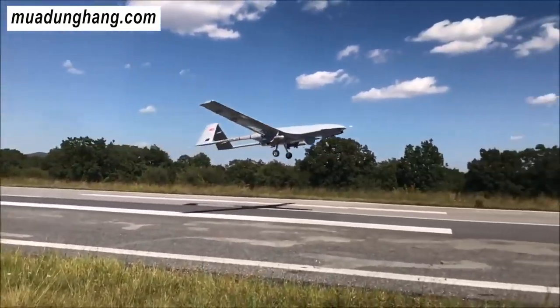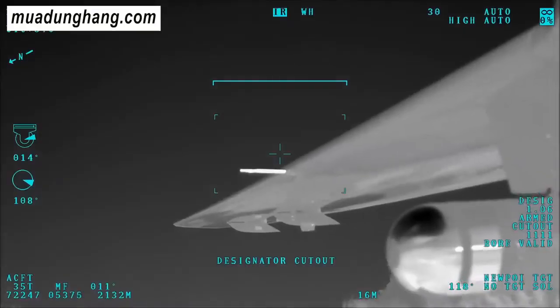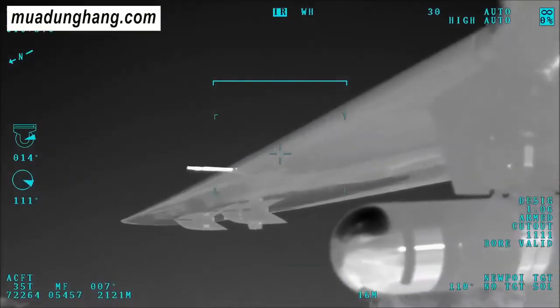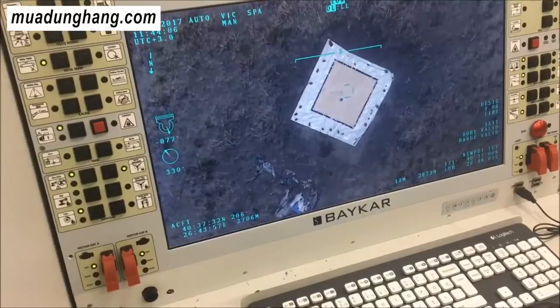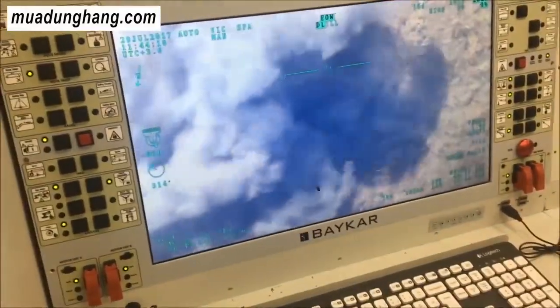Có vẻ như Nga gần như chắc chắn đang rút ra bài học từ cuộc xung đột ở Nagorno-Karabakh, khi lực lượng Azerbaijan sử dụng máy bay không người lái Bayraktar TB2 do Thổ Nhĩ Kỳ sản xuất, được trang bị vũ khí dẫn đường chính xác MAM-L và các vũ khí khác để chống lại các lực lượng Armenia. Các loại vũ khí như MAM-L hoặc thậm chí súng cối và lựu đạn nhỏ hơn không cần dẫn đường nhưng có thể có tác động tàn phá, đặc biệt khi được sử dụng với số lượng lớn.